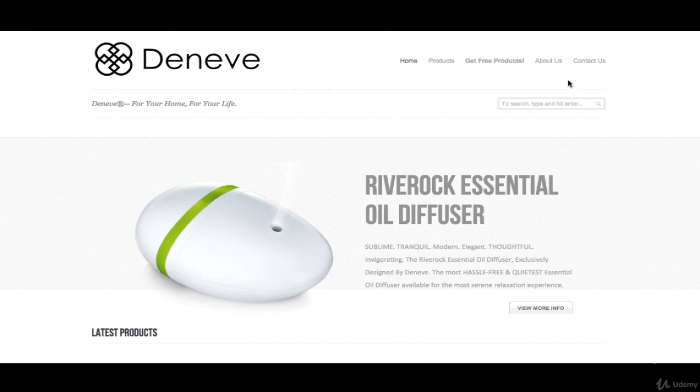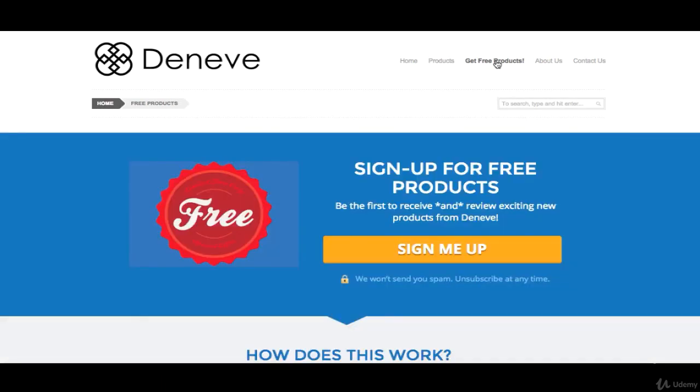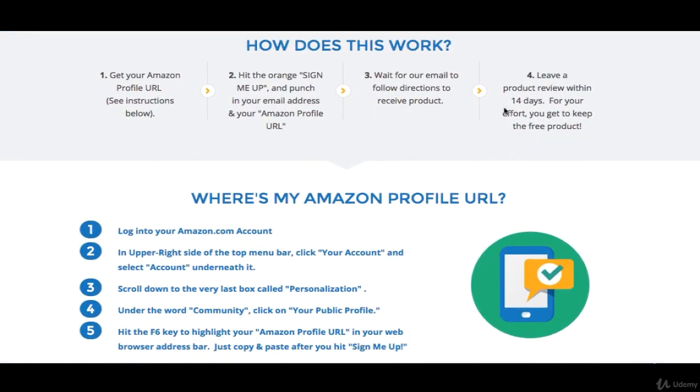I found the company that makes it and they have a lot of other products too. They actually have free products as well, which is pretty cool. So if you contact them, they will give you some kind of free products. They will actually send you new products to review directly from them — you can sign up with them and get some free products. You can leave a review within 40 days and for your effort, you get to keep the product for free.